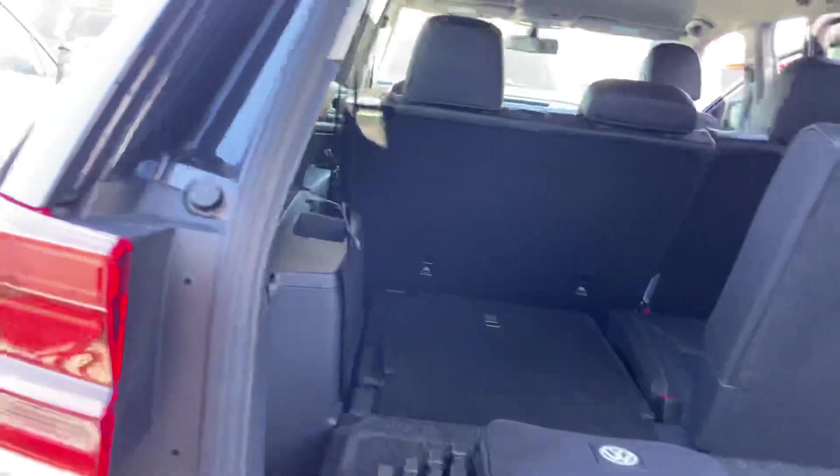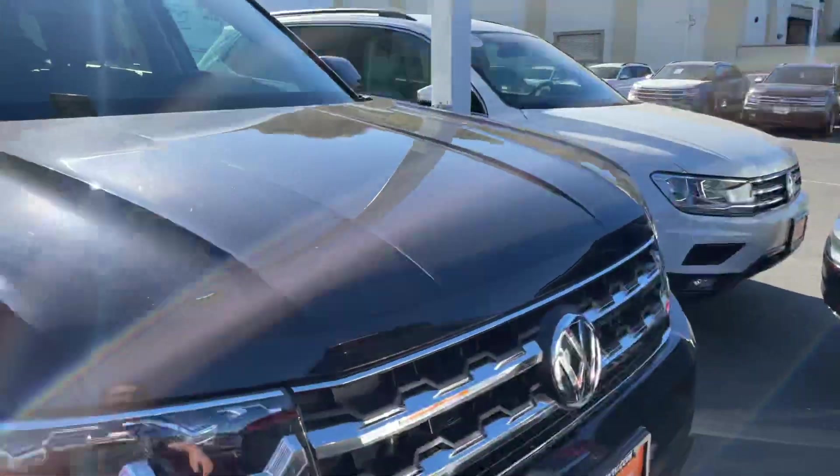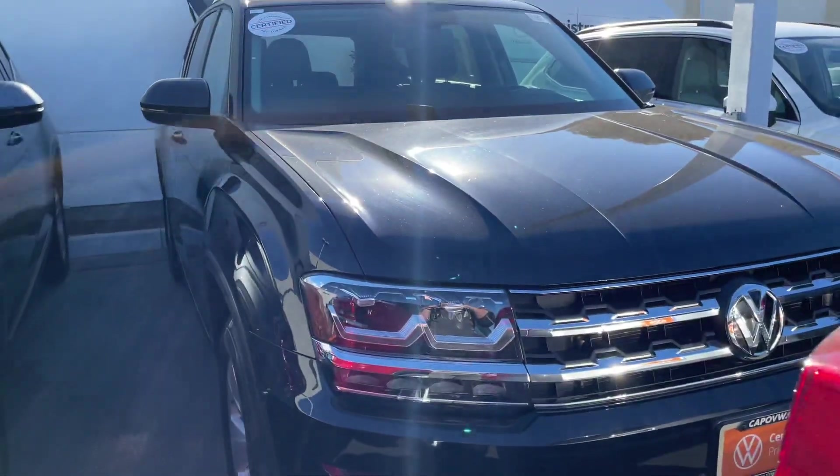If you have any questions whatsoever, feel free to let me know. Once again, it's Niles Loftschiger here at Capistrano Volkswagen, 951-440-6566. I'm looking forward to hearing from you and I hope you have a wonderful day. See you soon.